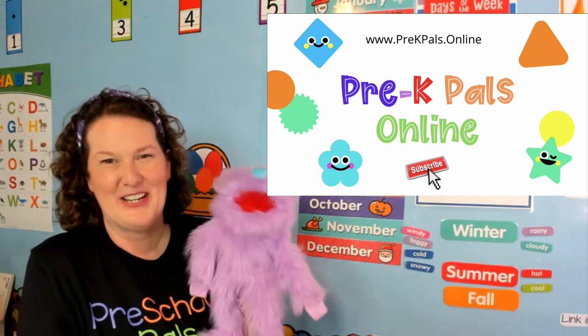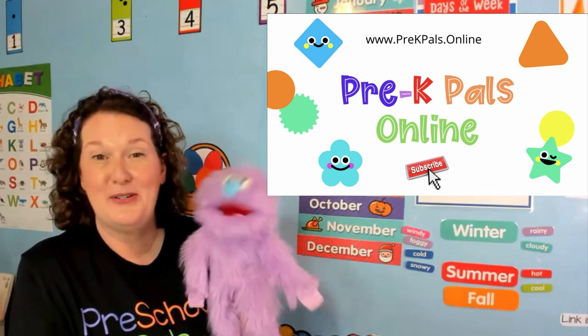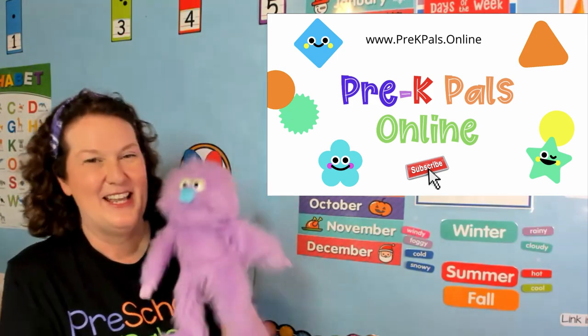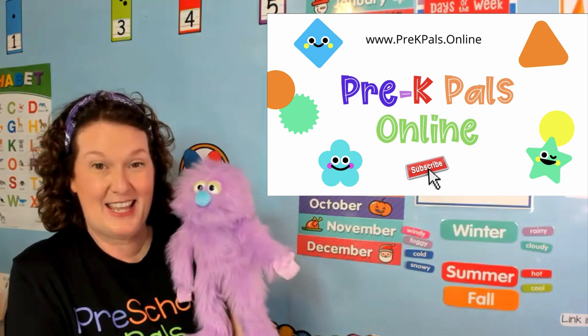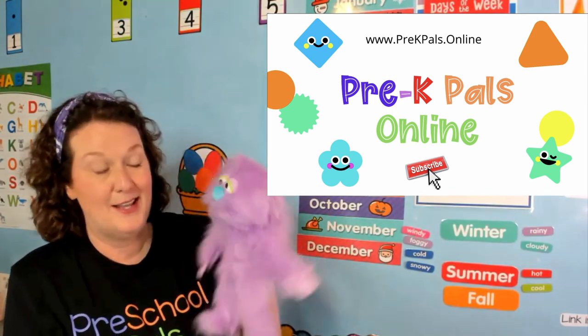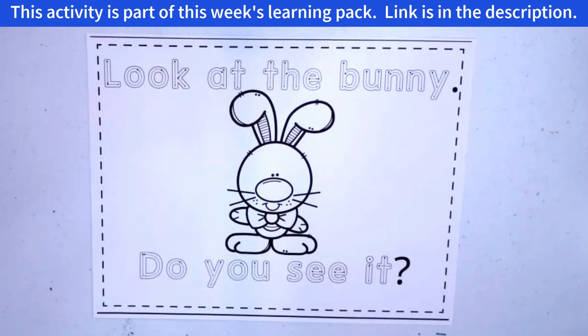Hello friends, how are you? Hello friends, how are you? It sure is nice to see you! Alright, we're going to talk more about Easter today and that's going to be a lot of fun. So Penelope, I'm going to put you right over here so you can learn with us, and then we'll see you later.